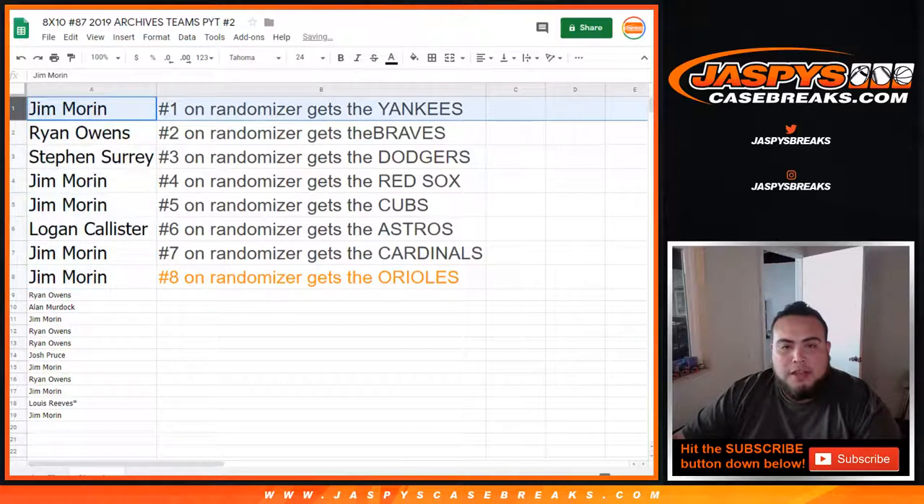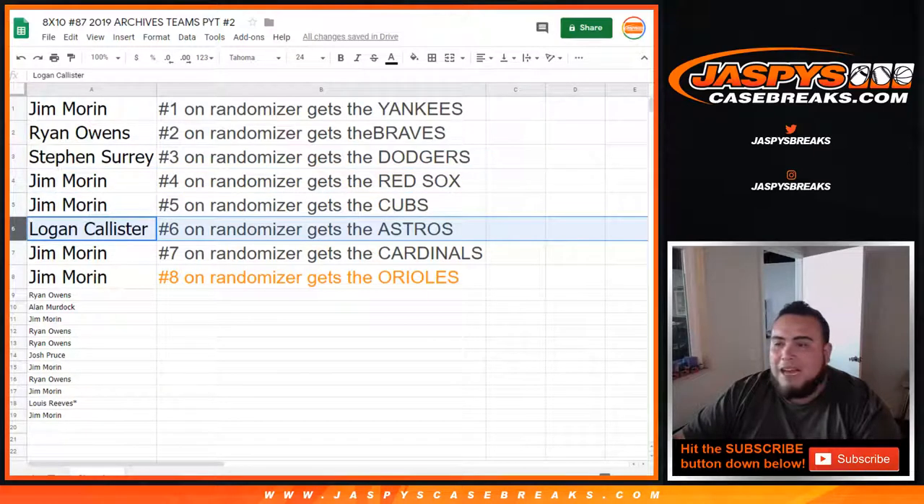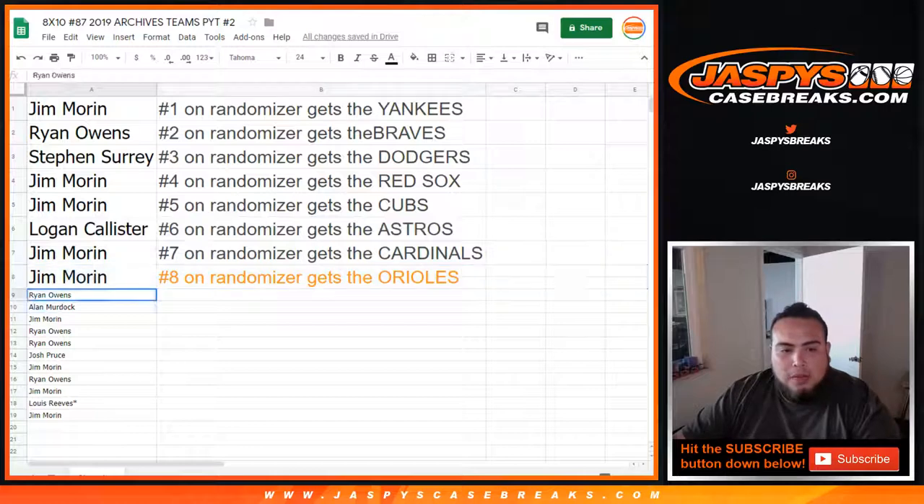So Jim, you're going to get the Yankees. Ryan with the Braves. SKS, you have the Dodgers. Jim with the Red Sox. Cubs. Logan, you have the Astros. And Jim with the Cardinals and Orioles. Sorry about that, guys — Ryan down to Jim. Hopefully next time in another 8x10 or another break I can make it up to you, get you some hits or get you a team in one of these breaks in the future.